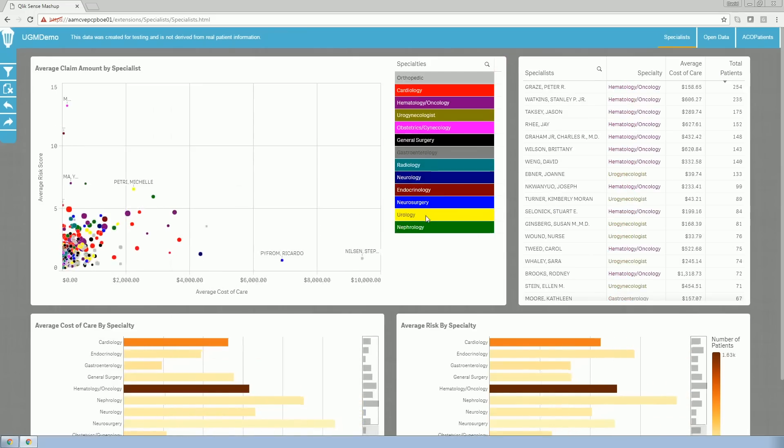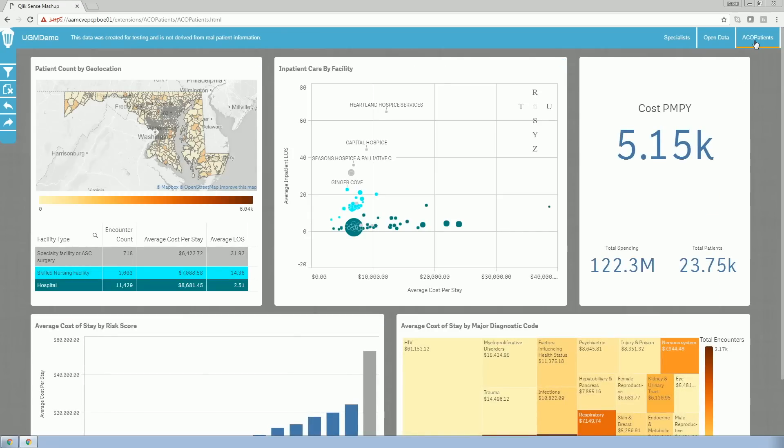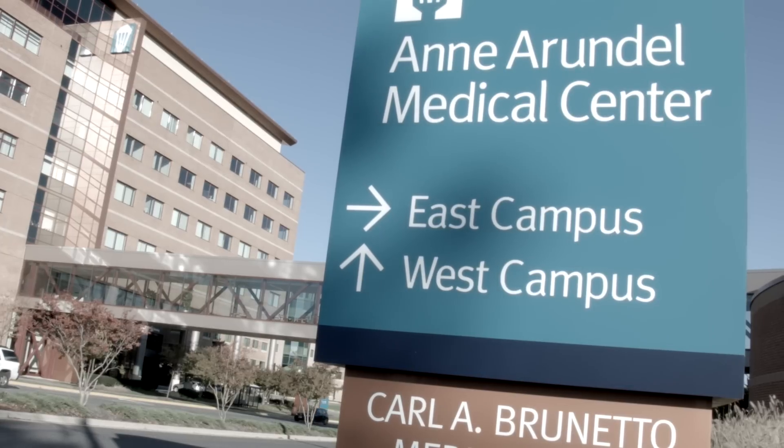To see products such as Qlik, to be able to see the ease with which our business leaders can take the metrics, can change the graphics to something that their physicians may understand, has just been amazing.